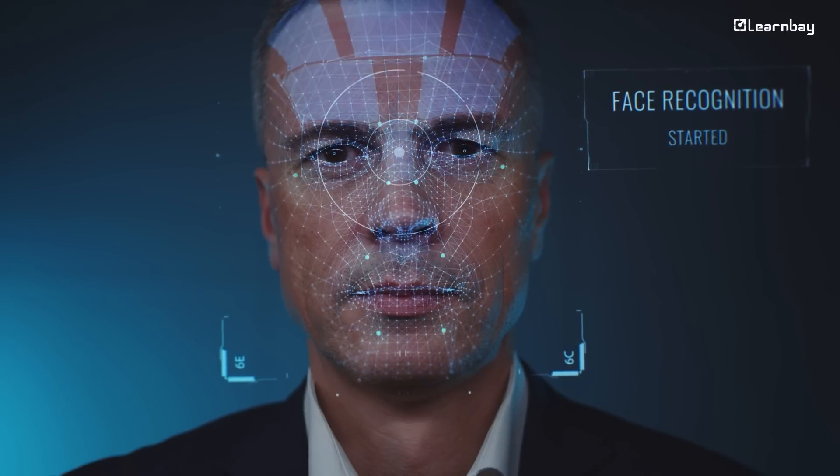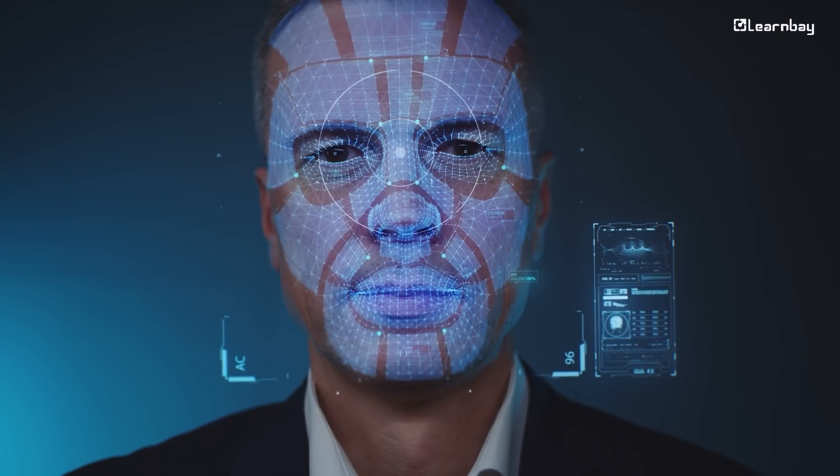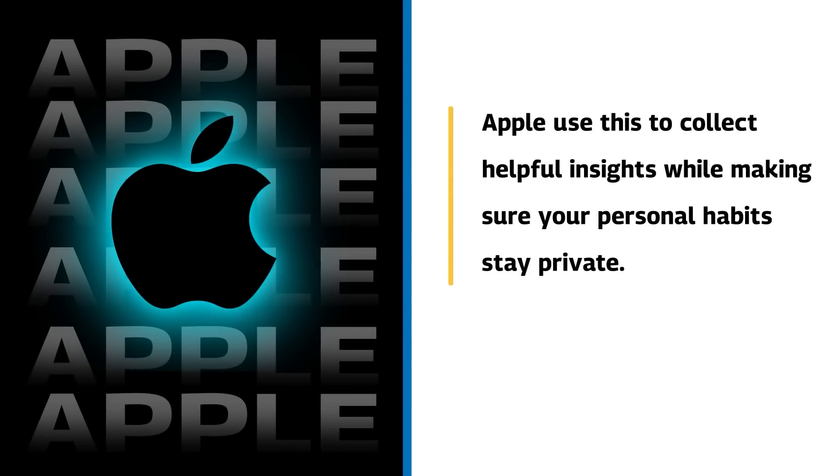Next is differential privacy, which adds a little noise to your data so AI can still find useful patterns, but no one can trace the details back to you. Companies like Apple use this to collect helpful insights while making sure your personal habits stay private.